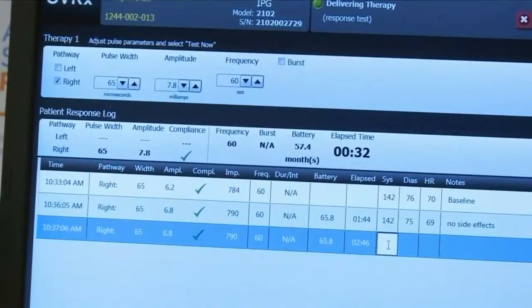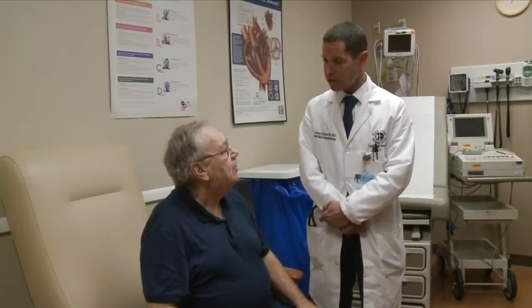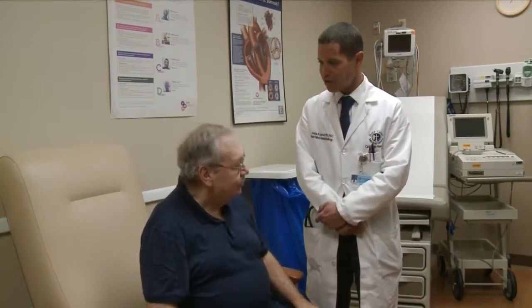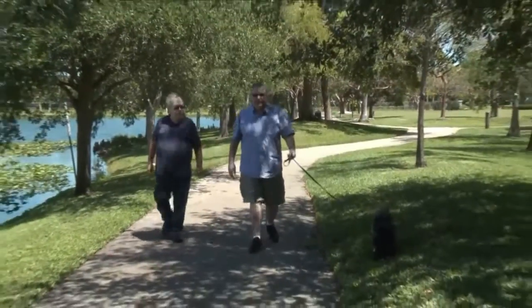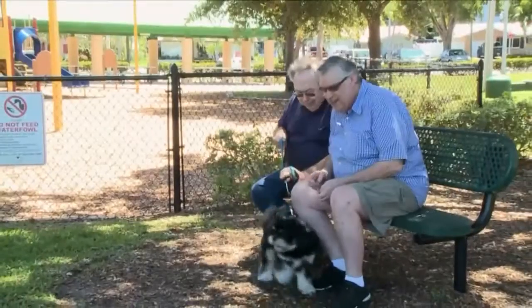Every two weeks, Joe has the device adjusted. As the intensity goes up, the benefits go up. Dr. Larnitz says so far the technology is proving to be safe and well tolerated. Joe says now he can enjoy walking the dog with his husband — able to drive himself and go grocery shopping, pushing the cart around. 'Definitely a lifesaver.'